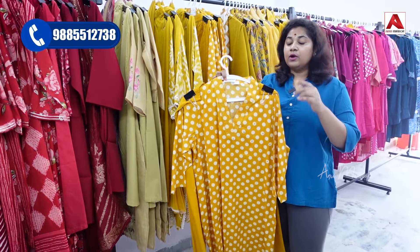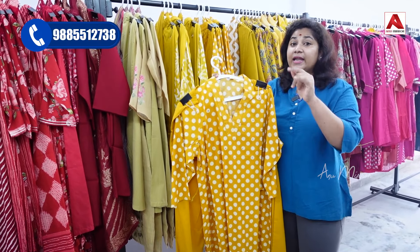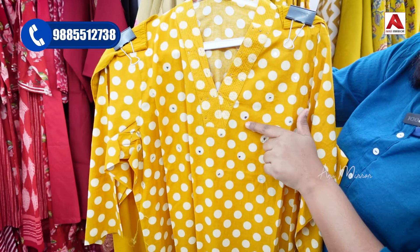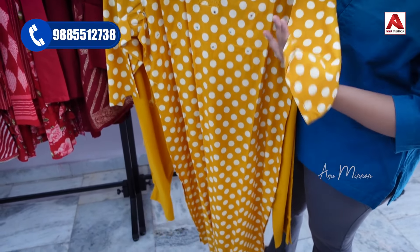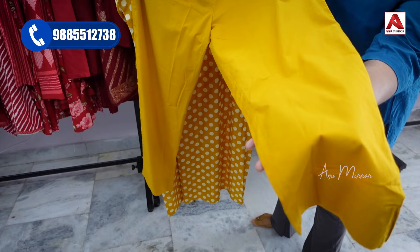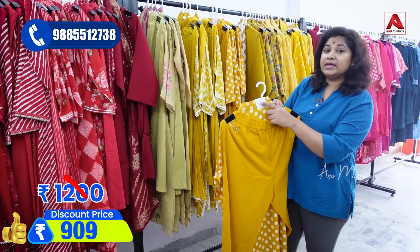This is a completely two-piece set — a skirt and bottom pant — suitable for rough and tough casual, regular, and office-going ladies. It features a polka dots pattern, and the skirt is made with real mirrors. It has a V-neck, three-fourth sleeves, and pants in a straight cut. Sizes are available. The MRP price is ₹1200, and after 30% discount it is ₹909 rupees.